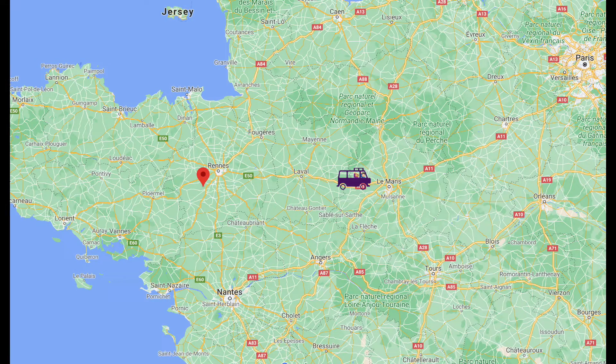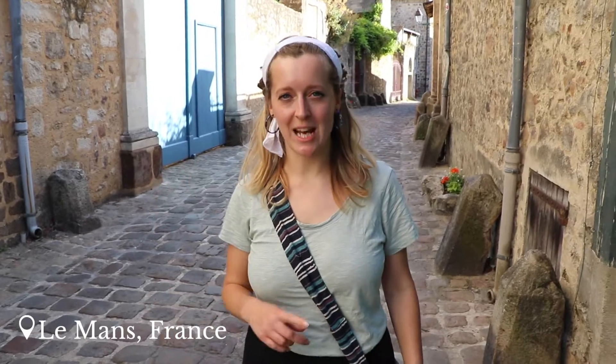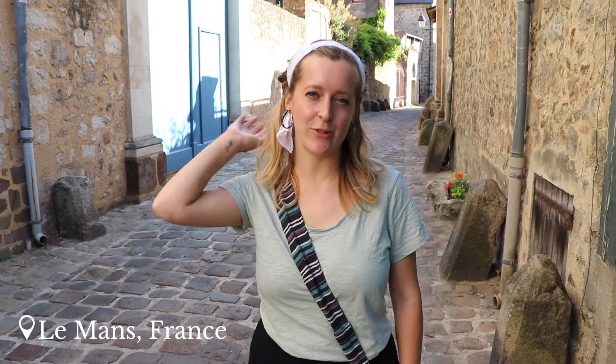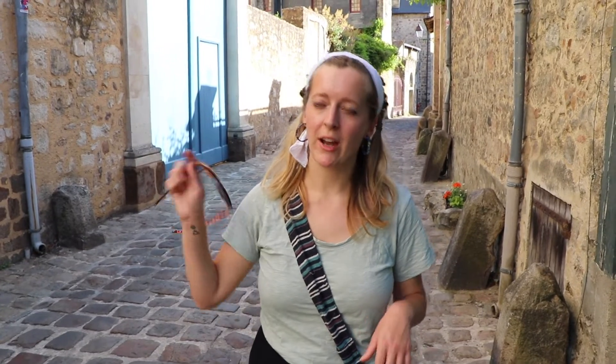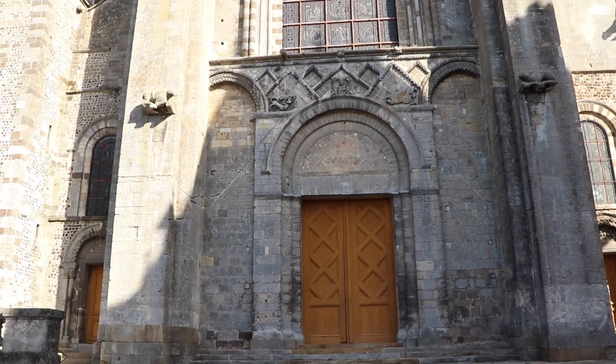So we are in Le Mans at the moment, in the old town. We're going to walk up to the cathedral — it is still boiling hot but we're going to give you a bit of a tour around. It's a Friday night and we're holding out for the light show which will be later on this evening at about 10 o'clock. For now we're just going to go have some dinner and look around some of the old buildings.